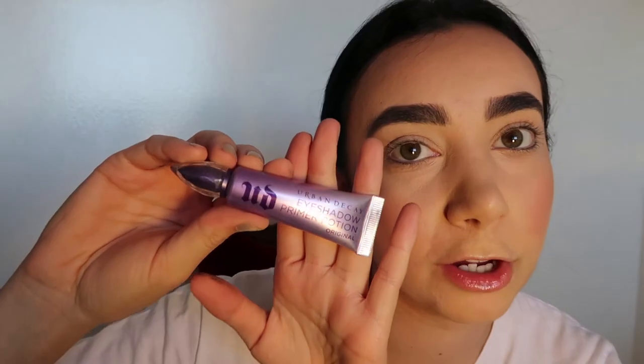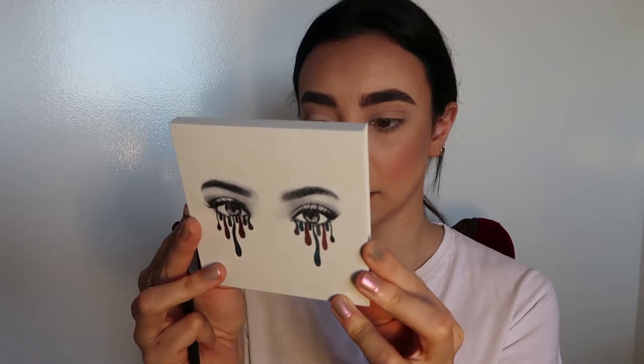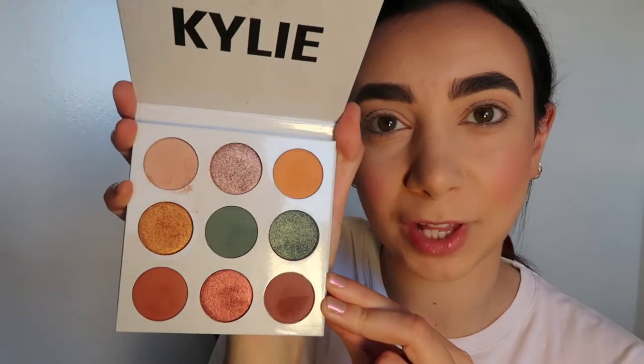The next product is by Urban Decay. It's an eyeshadow primer — just apply a little bit on the lids. I put a very light colour of eyeshadow on my eyelids. This is just to maintain a powdery finish, so when I do add the eyeshadow on top it's not so harsh. The eyeshadow palette I'll be using today is by Kylie. This one is the Blue Honey palette, and it has some really nice colours. Her eyeshadows are very pigmented, so it's definitely one of my favourites to use.